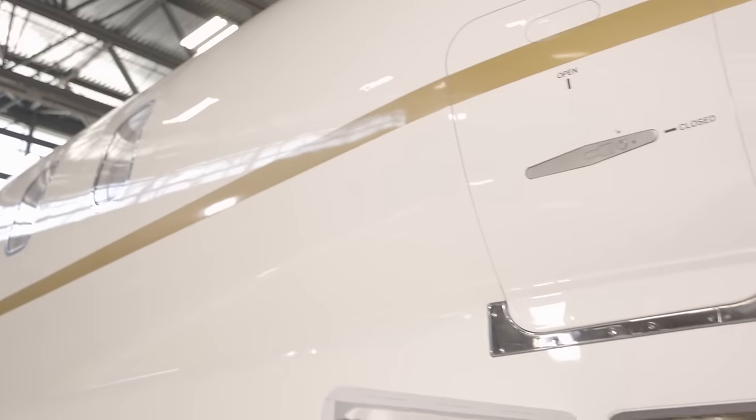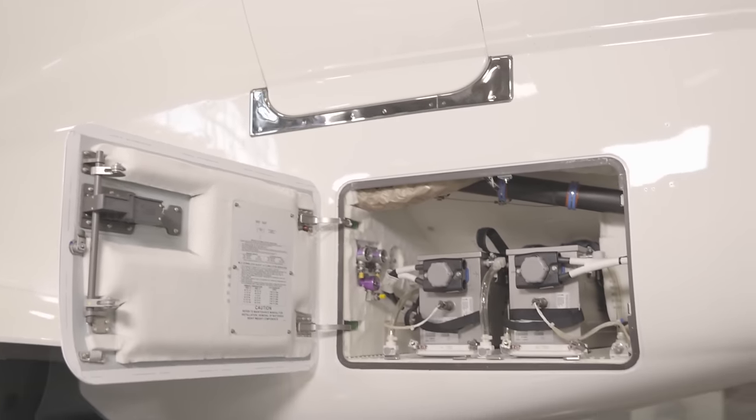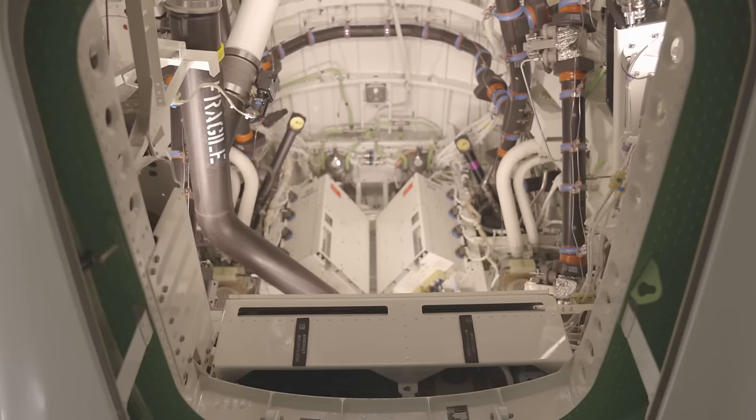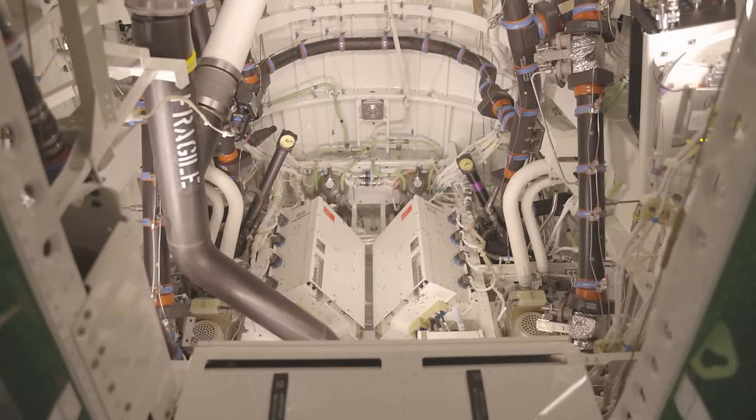When leaving the aircraft unattended for a long period of time, pilots will want to disconnect the batteries. The battery compartment is located in a dedicated space under the baggage bay door and is extremely easy to access. The aft equipment bay is an open, uncluttered space that is easy to work in. The lights in the equipment bay and baggage bay compartment are on a 20-minute timer, so you never have to worry about leaving them on — after 20 minutes they shut off automatically.